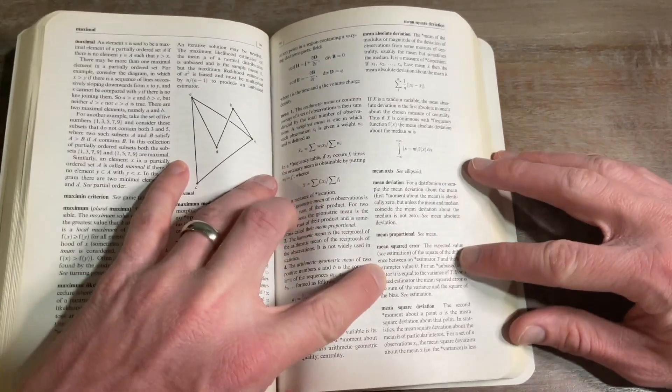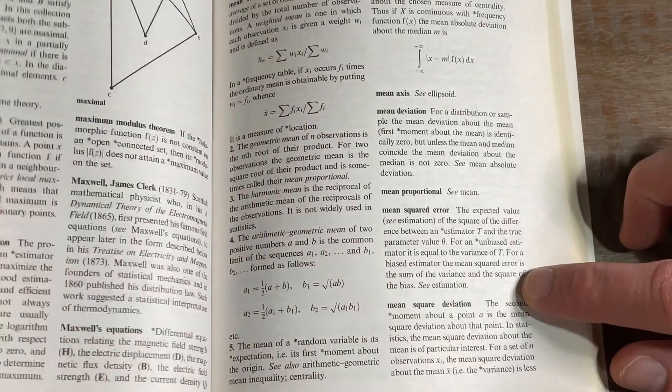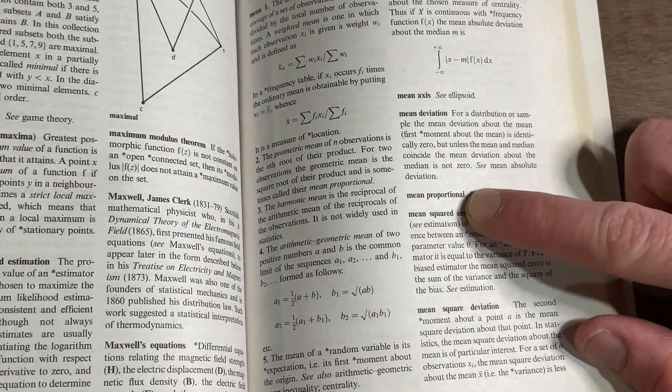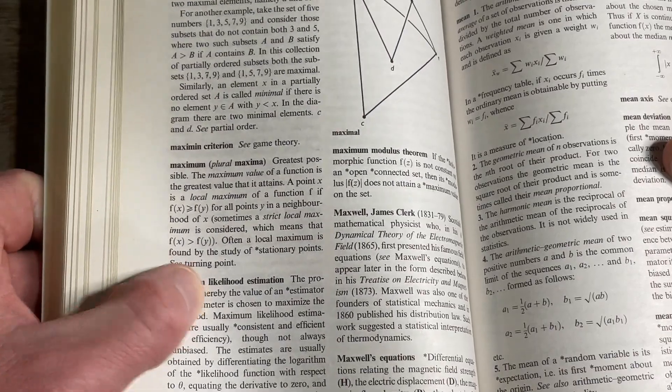Here's a good example right here — mean squared error. They give you the definition and then it says 'see estimation.' So you flip to estimation and it gives you more information. Mean proportion, mean proportional — see mean. It gives you a lot of that cross-reference information, so you find yourself reading through a bunch of definitions, and then they tell you a new word to go see.